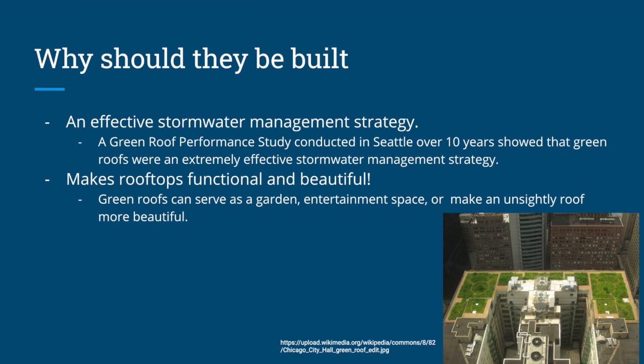So why else should they be built? It's worth noting that green roofs are mainly prized for their stormwater management strategy. Though that is not our focus for today, green roofs do perform extremely effective stormwater management. There are many studies that show this result, and one study conducted in Seattle over 10 years showed the same results.